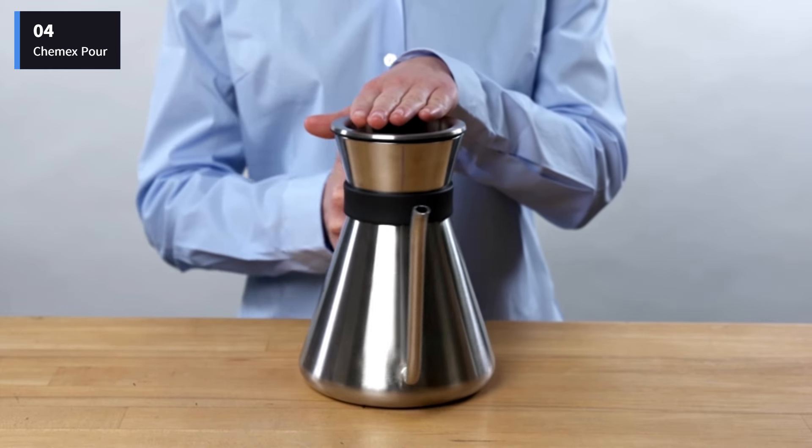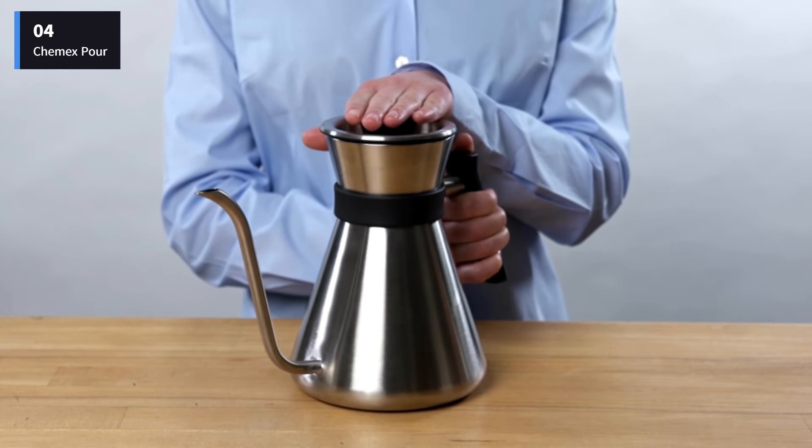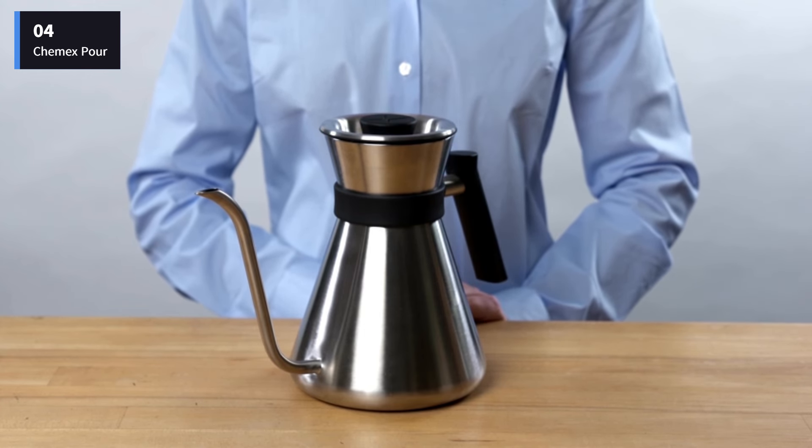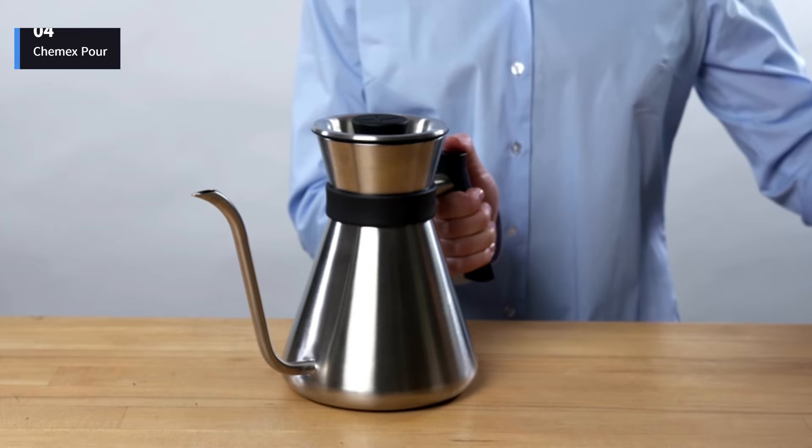It doesn't stay as hot compared to other coffee makers that have a thermal carafe or keep warm features, but that's expected, especially since it doesn't have a lid, so you'll want to make sure to drink it right away.